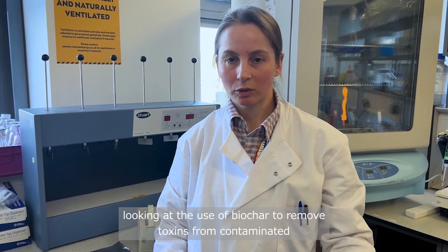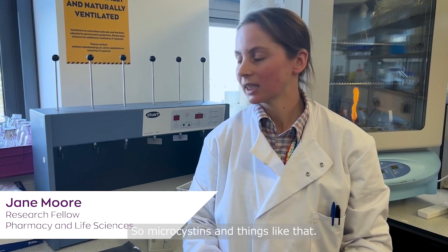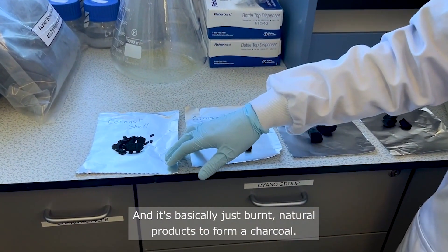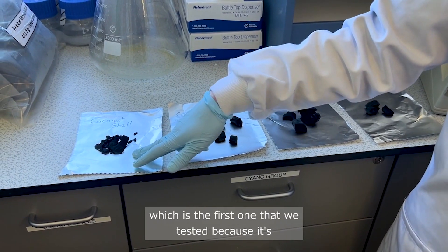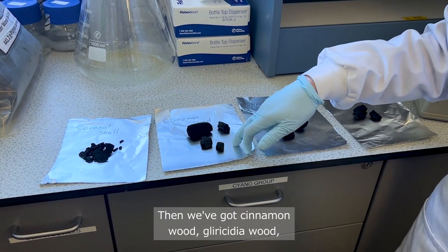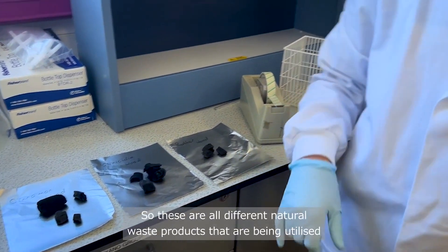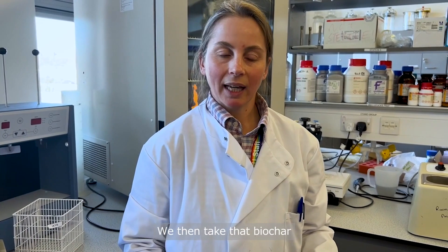I've been working on Christine and Linda's projects looking at the use of biochar to remove toxins from contaminated water — specifically toxins produced by cyanobacteria such as microcystins. For that we've been using biochar, which I can show you here. It's basically burnt natural products to form a charcoal. We've got coconut shell, which was the first one we tested because it's a waste product in Sri Lanka where we've been collaborating, then cinnamon wood, glyricidia wood — a big waste product there — and also rubber wood. These are all different natural waste products being utilized as a source of biochar.